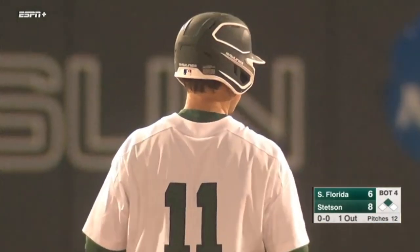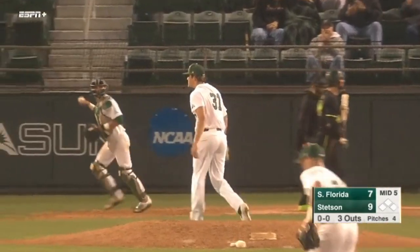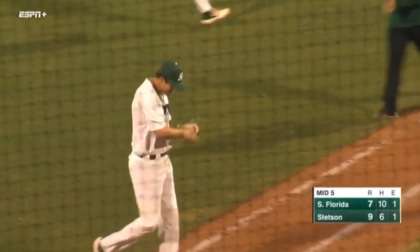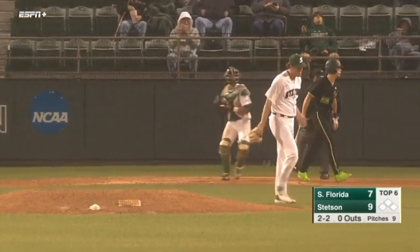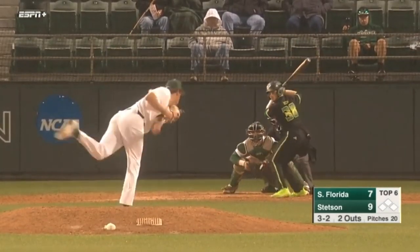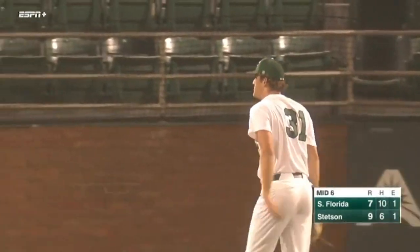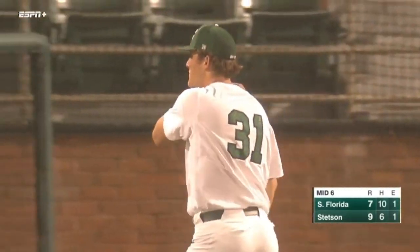Stetson answers back the USF run in the top of the fourth with their own. It's an 8-6 ball game. There's the backdoor curveball in there for strike three. Mitch Sanger goes back to his bread and butter and gets out of a huge jam. 2-2 from Sanger, on the inside corner — strike three called. Looking to strike out the side here in the sixth. Here's a 3-2, on the inside corner — strike three called. The curveball from Mitchell Sanger on full display here in the sixth inning.